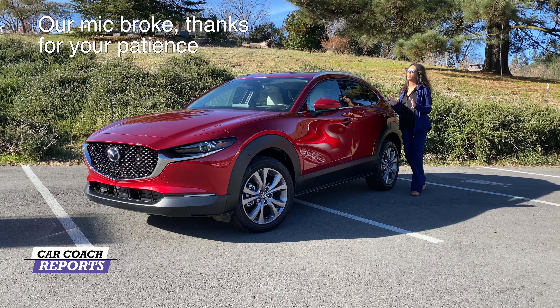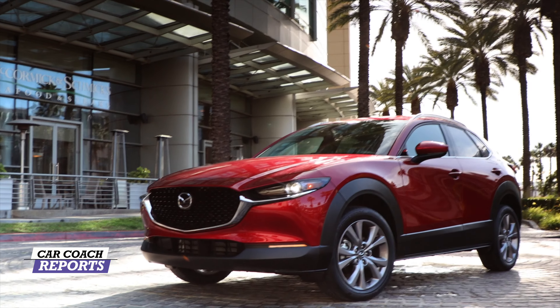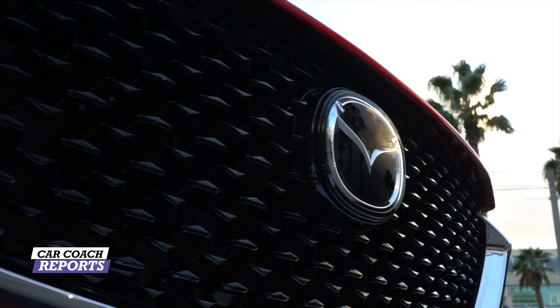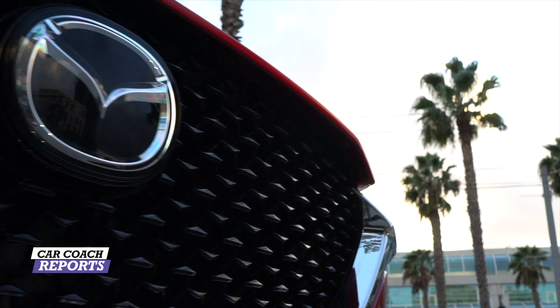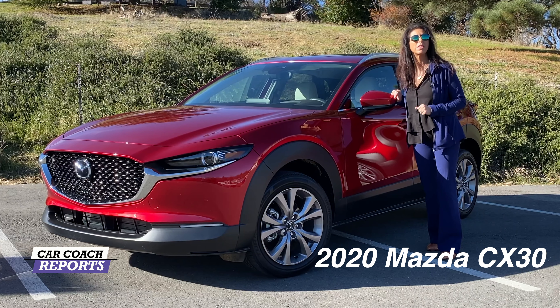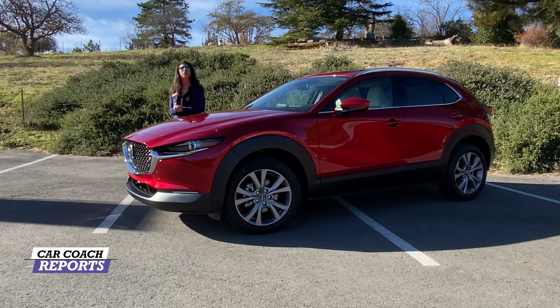One of the most popular categories for vehicles is a subcompact crossover, and this is one of them — brand new to the field. There are so many competitors in this category, so you have to come in strong. You've got to have good safety, good ride comfort, good audio system, good technology, good features, and good performance. This is the Mazda CX-30, it's brand new, and we're going to show it to you today.